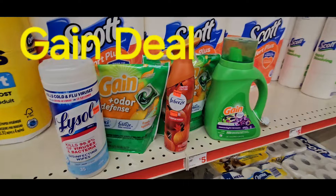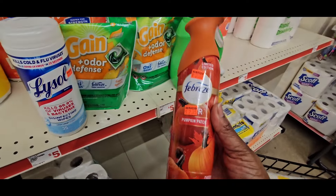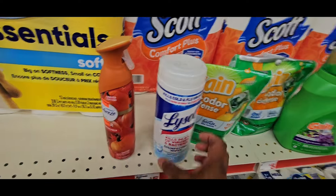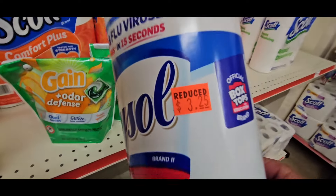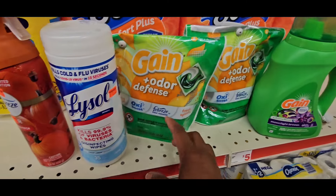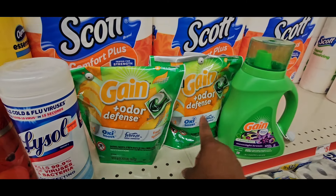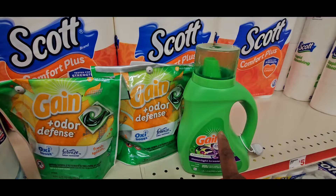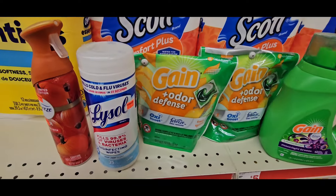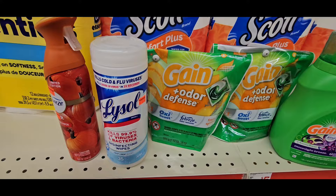We're going to do this last deal. We already know the Febreze is $2.25 giving you a $3.30 coupon. The Lysol is $3.25 giving you a $1.00 coupon. We're going to scan — the Gain Flings are $7.95 each with $2.00 coupons on each one. And then the Gain liquid is $5.80, giving you a $1.00 coupon.